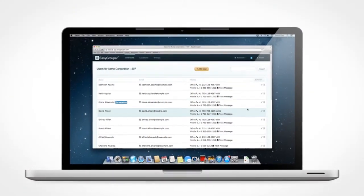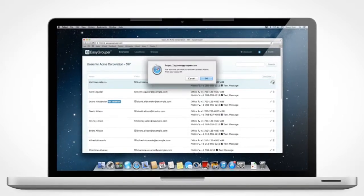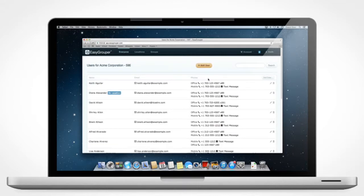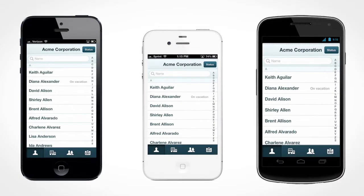Easy Grouper creates one master contact list on our servers and pushes any updates down to your team. If a person comes on board or leaves, change it once on the web and everyone has the latest version instantly.